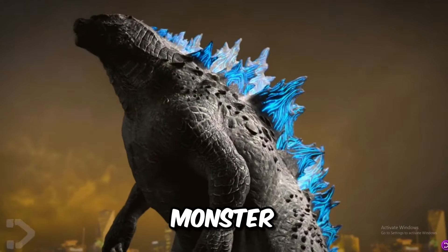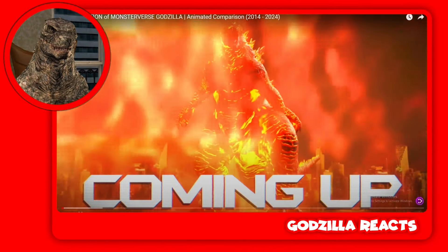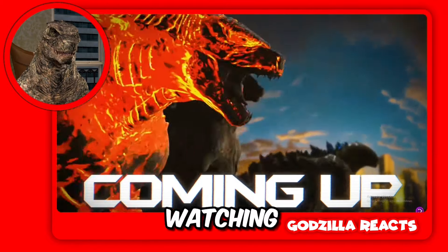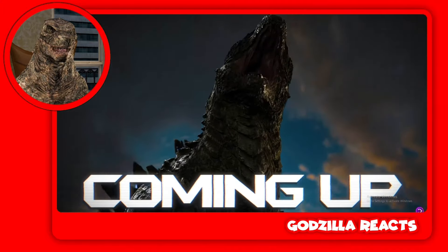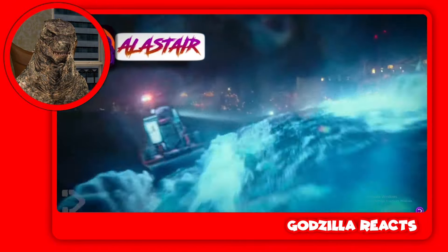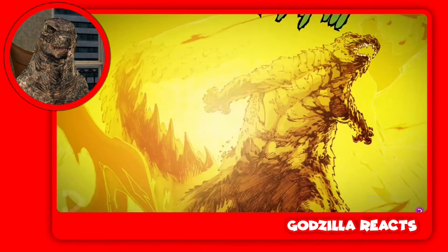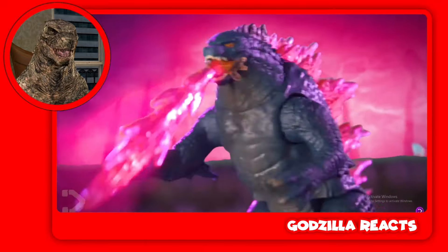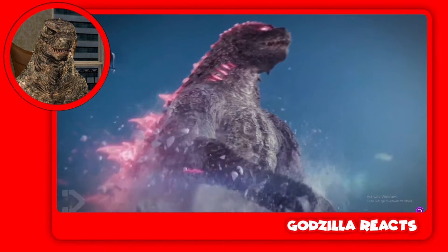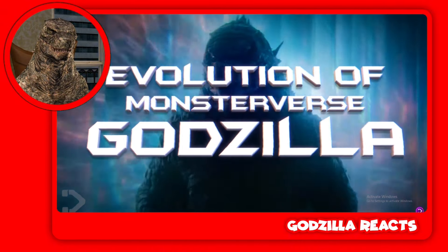Today we got the evolution of Godzilla in the MonsterVerse. Godzilla has actually evolved in every movie, which is kind of cool. The MonsterVerse has been going for 10 years now, and the driving force of this titanic empire is the king of the monsters. He's been seen in films, comics, and TV shows. Throughout the decade he's changed shape and size to become more powerful than ever before — the evolution of MonsterVerse Godzilla.